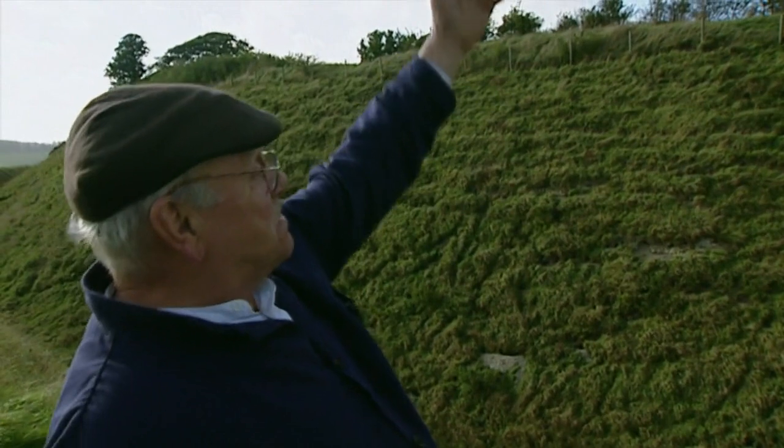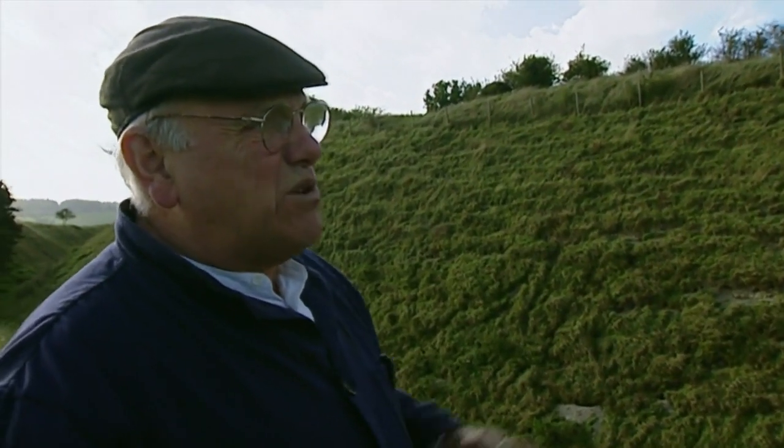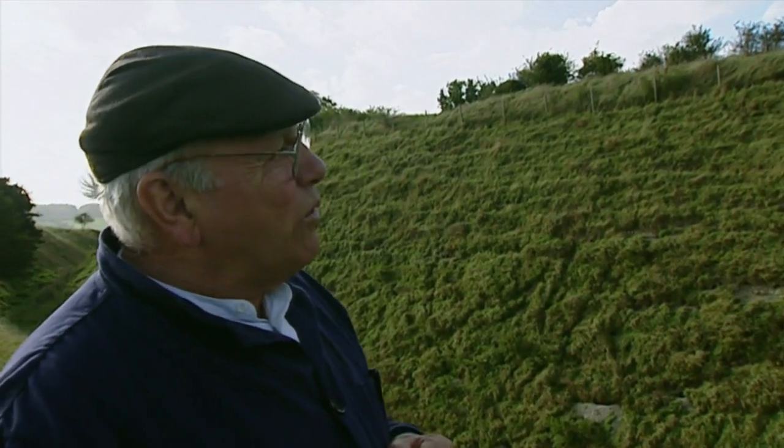Which wouldn't be a lot because you'd be knackered by the time you got up here. Then you've got to descend into the valley with the wrath of the men up there throwing great rocks at you, and then attempt to get up the other side. It must have been a pretty impossible place to take — and when you think how long ago that was, it was like the forerunner of a castle.